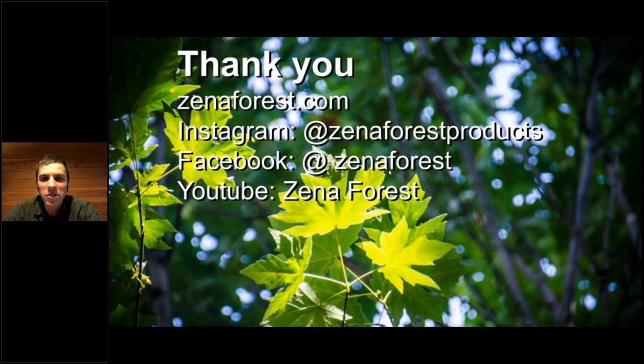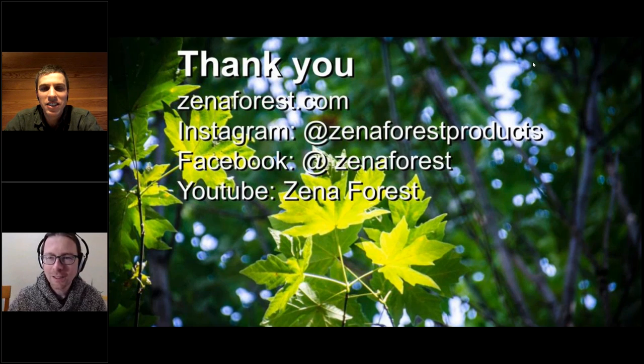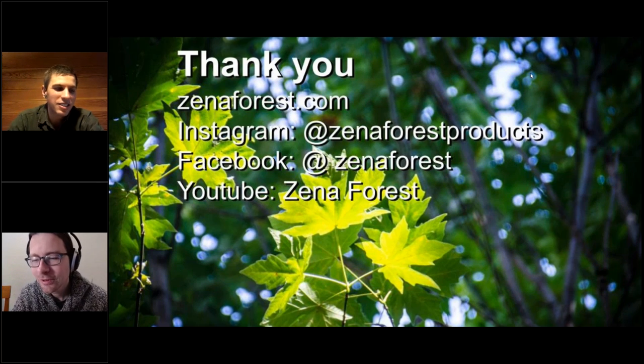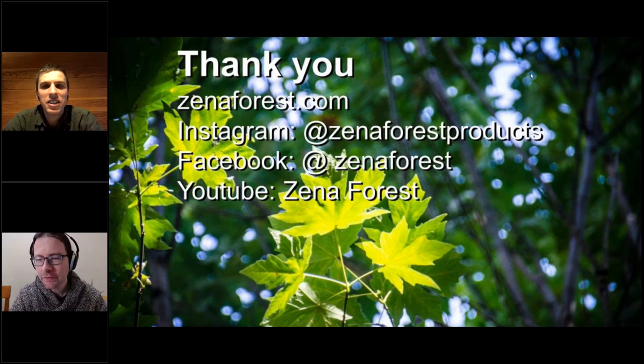That was a whirlwind of pictures — me rambling on about all the different things we can do with wood. Thank you so much. Thanks everyone for coming and thanks Ben for that full tour. Before we sign off today, we've got a little bit of time — if anyone out there has any questions, just pop those in the chat.